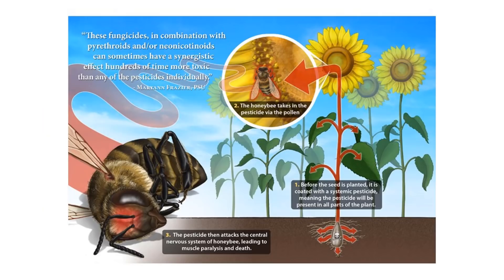While neonicotinoids have been successfully used to protect crops from pests, there are some disadvantages to their usage. There have been links between the chemical and the reduction of honeybee populations, which is bad because bees are important pollinators in ecosystems, as well as a reduction in bird populations because their food source — the insects — are being killed.